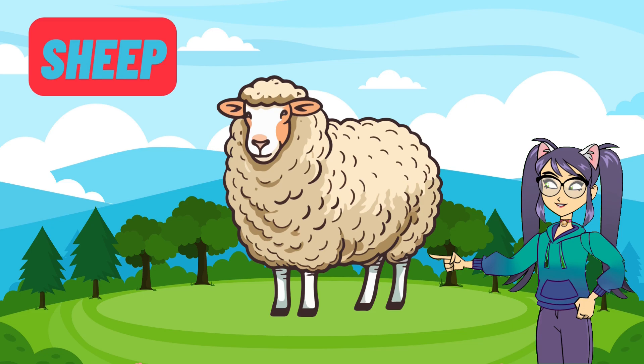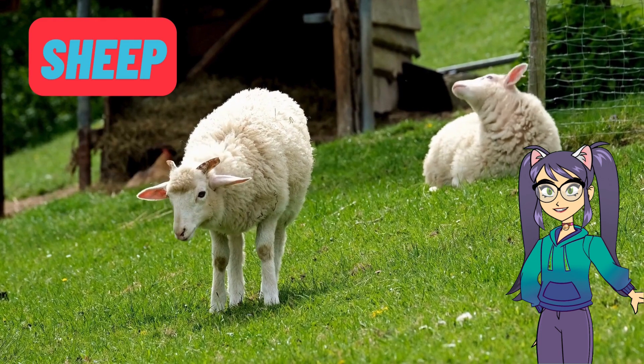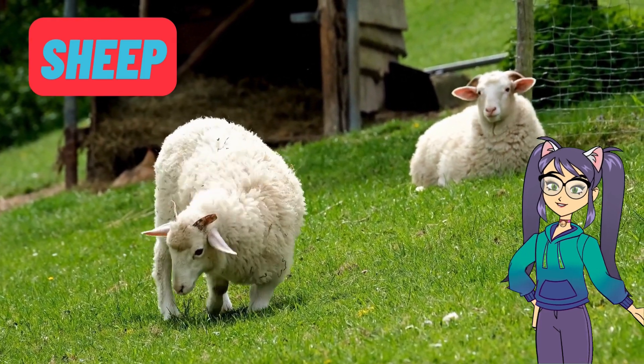Now let's meet the fluffy sheep. Sheep have thick woolly coats that keep them warm. We use their wool to make soft clothes and blankets. Sheep are friendly animals that like to stay together in a group called a flock.